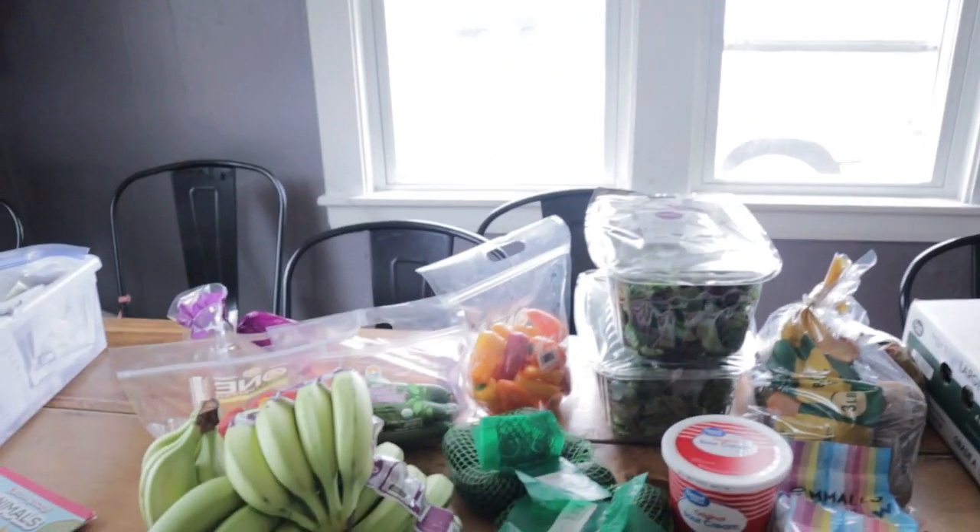Just got back from a really small grocery haul. I'm going to be doing big shopping next Wednesday — I'm going to the city, so it might not go up till Thursday. This is just to get us through Easter and through the weekend and into Wednesday.